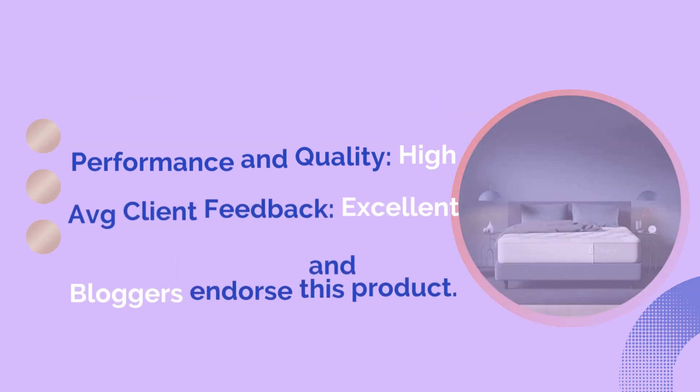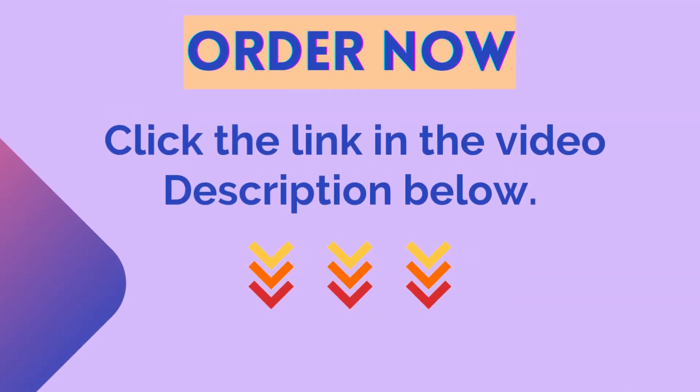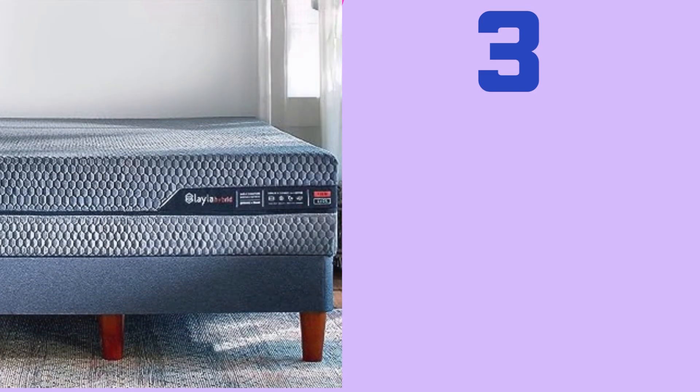Why did I suggest this product? Performance and quality: high. Average client feedback: excellent. Numerous experts and bloggers endorse this product. Click the link in the description below to buy it from Amazon. Number three: the Layla Hybrid Mattress.